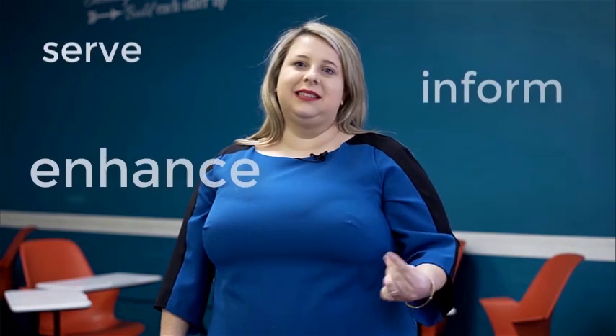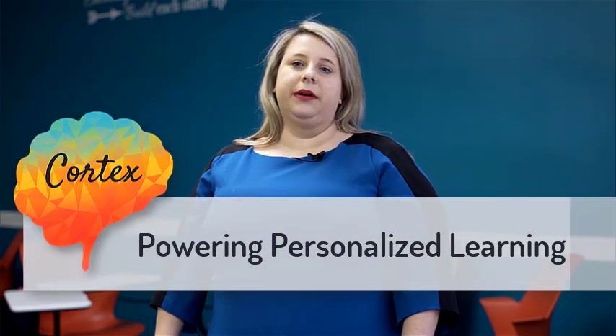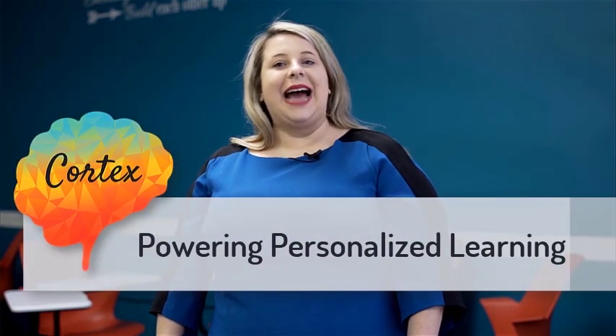We must unlock the potential of technology as a tool to serve, inform, and enhance teaching and learning. At InnovateEDU, we've developed Cortex, a platform that powers teaching and learning by putting data in the hands of teachers and administrators to heighten personalized models. Cortex is a next-generation integrated student information and learning management system.